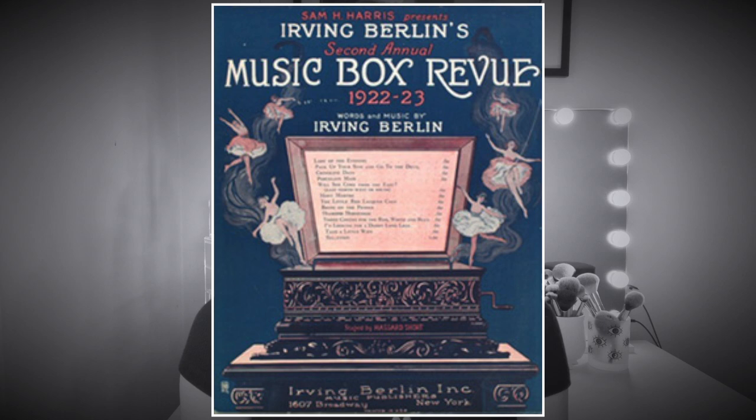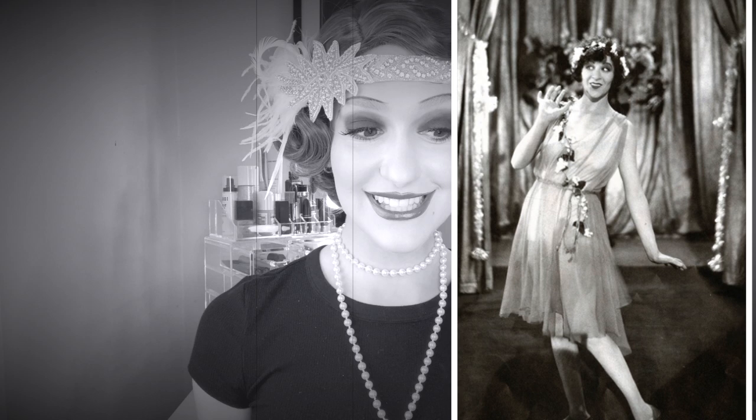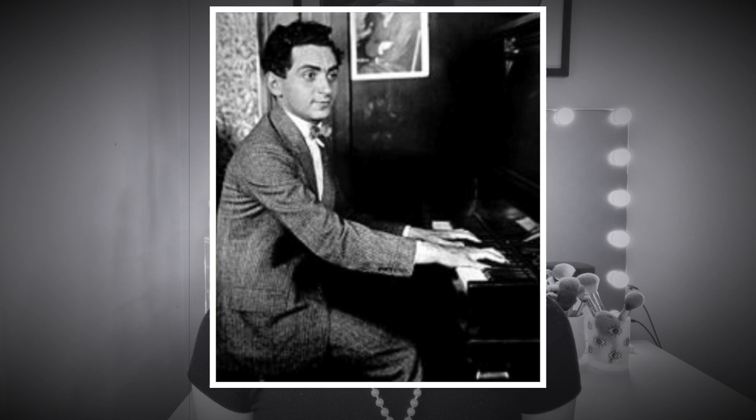Number one: The Music Box Revue, which opened in 1921 at the Music Box Theater. It featured amazing performers of the time like Charlotte Greenwood, John Steel, Grace Moore, and Fanny Brice. Irving Berlin also starred in the show and sang all of his songs. The opening number was sung by eight chorus girls performing the song 'Eight Little Notes.'